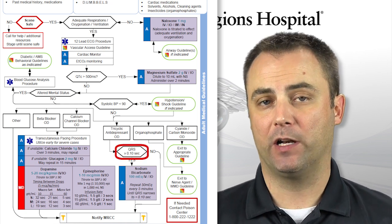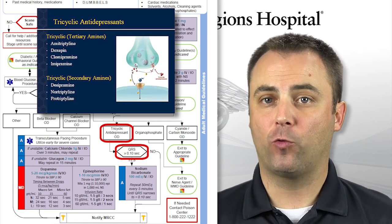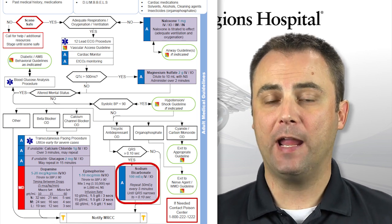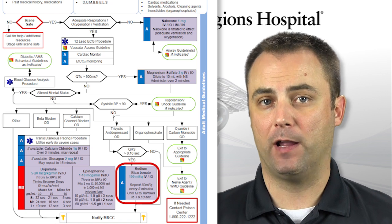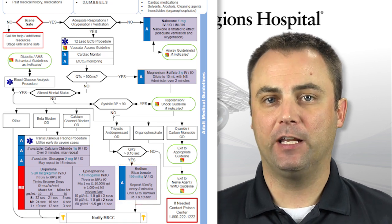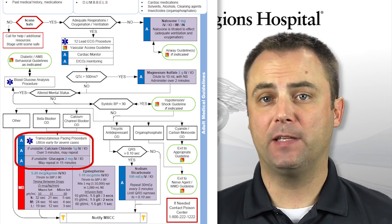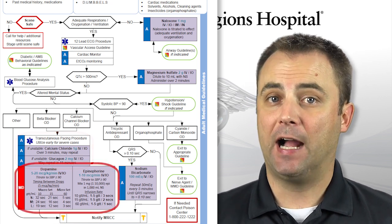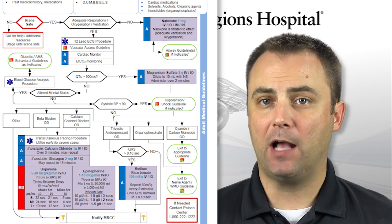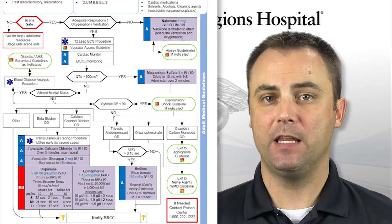The QRS width, for toxicology purposes, should be less than 100 milliseconds instead of 120 milliseconds for a bundle branch block. If the QRS width is longer than 100 milliseconds and you suspect an ingestion of tricyclic antidepressants, your patient's risk of seizures and critical arrhythmias due to sodium channel conduction blockade increases significantly. Give 2 amps of sodium bicarbonate, or 1 milliequivalent per kilogram for pediatric patients, every 5 minutes until the QRS narrows. For beta blocker or calcium channel blocker ingestions, calcium chloride, glucagon, and transcutaneous pacing should be considered for unstable patients, and I would highly recommend contacting MRCC as early as possible. Whenever possible, obtain an estimated time frame of ingestion from family members or friends, and gather any empty pill bottles for transport to the ER with the patient.